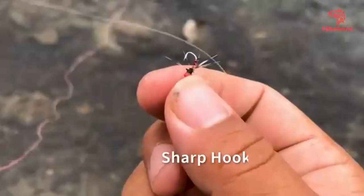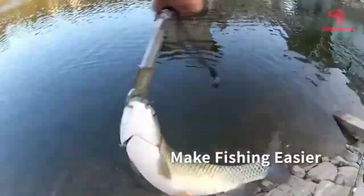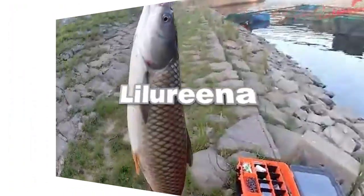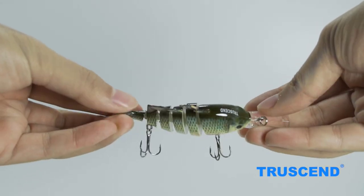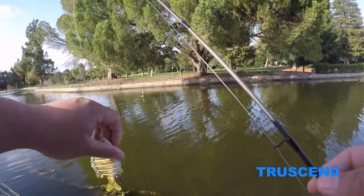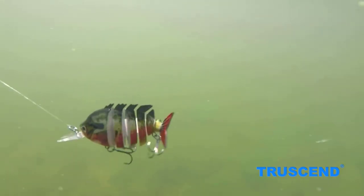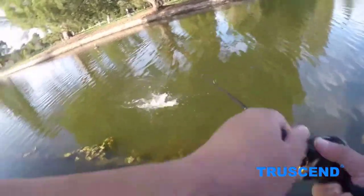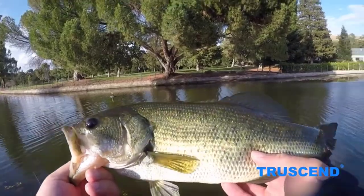Some people think you need to be a pro fisherman with a fly rod to catch lots of trout. That is actually not the case. In most cases, basic trout baits and lures will outfish fly fishermen. Fly fishing is more for the challenge and the fun experience of tracking down and sight casting fish. We rounded up 10 great options for you, looking at price, customer reviews, potency, and packaging. Let's get started.